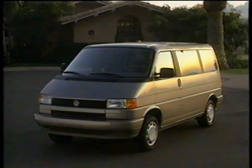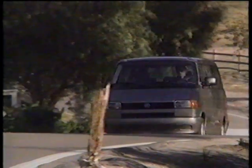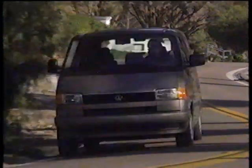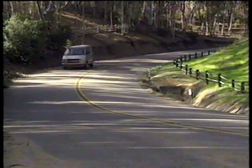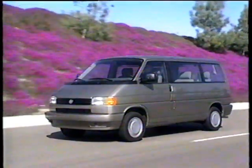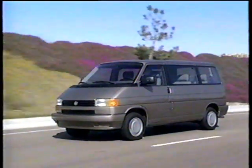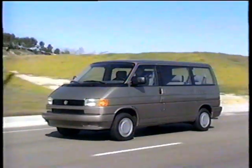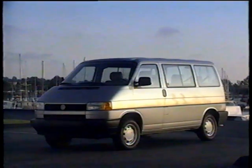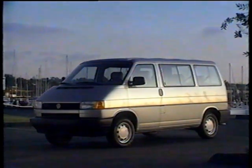The new Eurovan has been designed for increased driver comfort, convenience, and safety. Powered by a transverse-mounted 2.5-liter engine, the Eurovan delivers 20% more horsepower and 20% more torque than the previous models. Its broad torque curve allows for a 4,400-pound brake trailer towing capacity while carrying passenger or cargo weight. Four-wheel independent suspension with front torsion bar suspension, rack and pinion power assist steering, and a load-sensitive braking system are standard on all models. An optional four-wheel anti-lock brake system is also available.